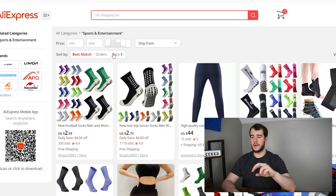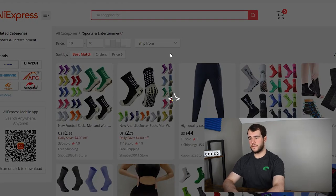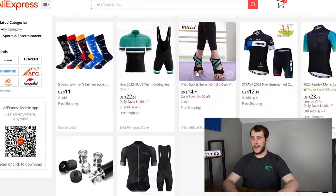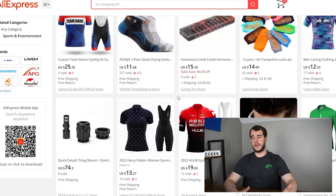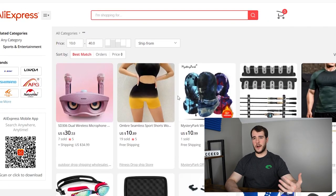Hop on AliExpress, go into a fun category. AliExpress got rid of the 'newest' button which makes pioneer method a little more annoying, but it's definitely not impossible. Set the parameters for your criteria — minimum price $10, maximum price $40 — and then just scroll and see what you can find. The main downside to this strategy is you'll want a little more experience, since you have no track record and can't see how the product is doing on TikTok already.